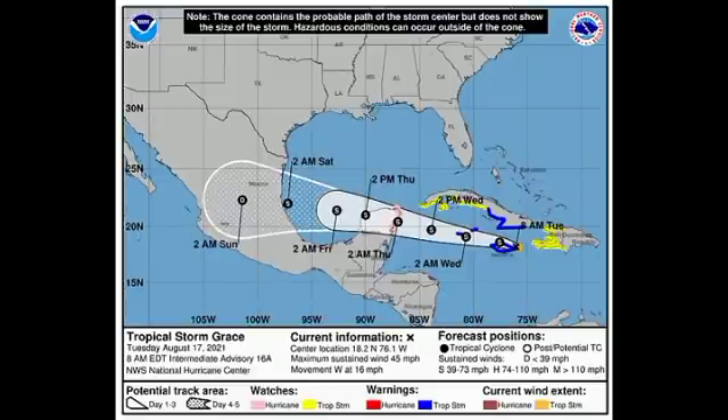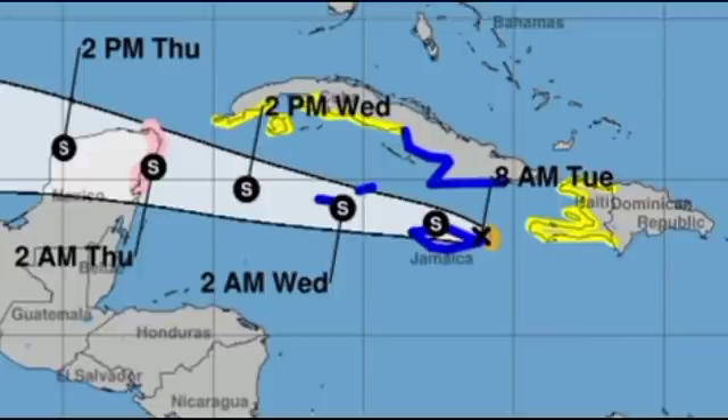It is possible that Grace's center could move over Jamaica or just north of Jamaica throughout today. Currently in my area it is quite sunny but getting cloudy at times as Grace is just approaching the island. As we go throughout today we're expecting conditions to worsen, and hopefully things don't get too bad, but the worst of it is definitely not here yet even though the center, as seen on the cone forecast, is just approaching the island.